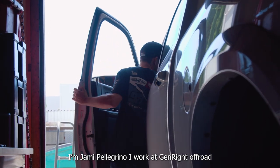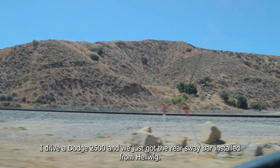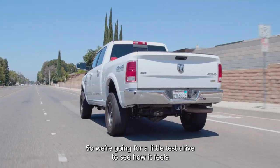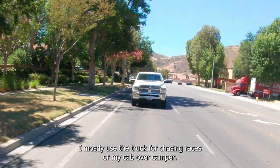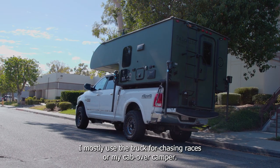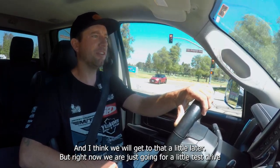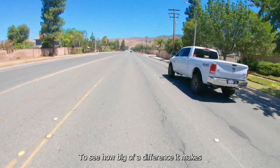I'm Jamie Pellegrino. I work at Jen Wright Off-Road. We're driving a Dodge 2500, and we just got the rear sway bar installed from Helwig. So we're going for a little test drive to see how it feels. I mostly use the truck for either chasing races or my cab-over camper, and I feel like the sway bar is going to help a lot with the camper. Right now we're just going for a little test drive to see how big of a difference it makes.